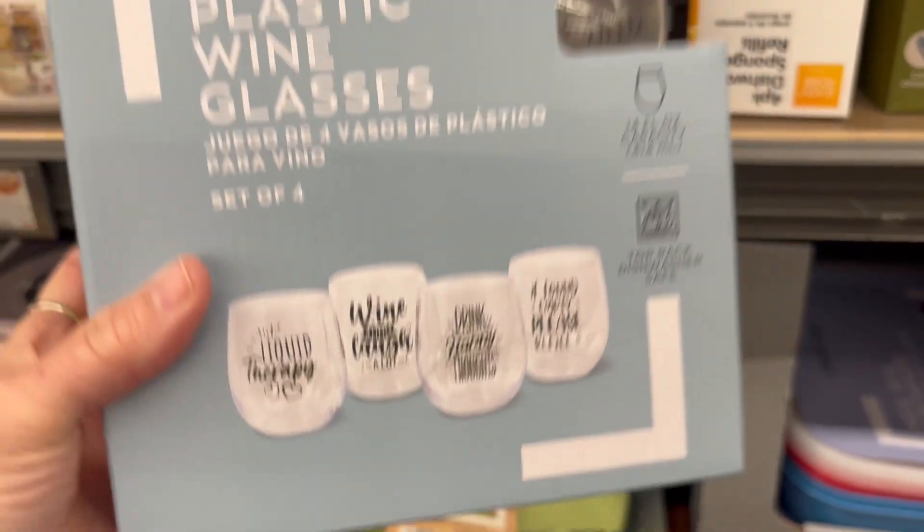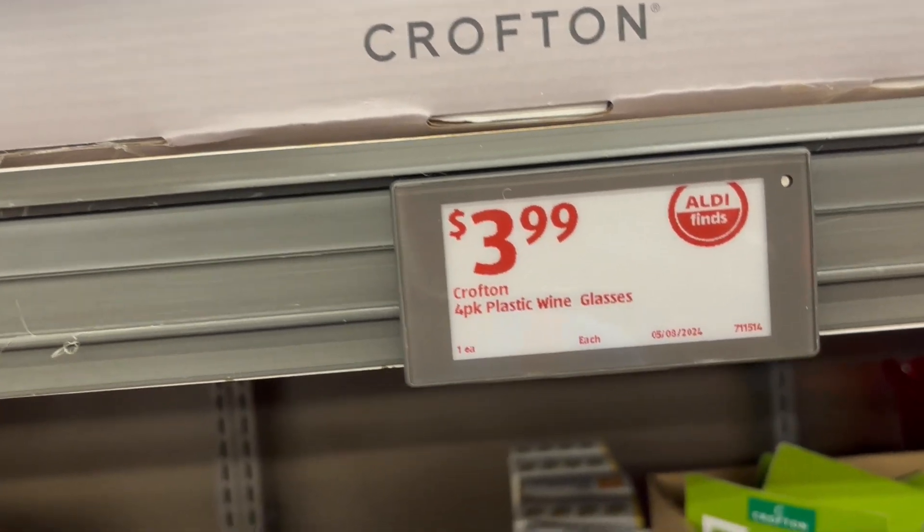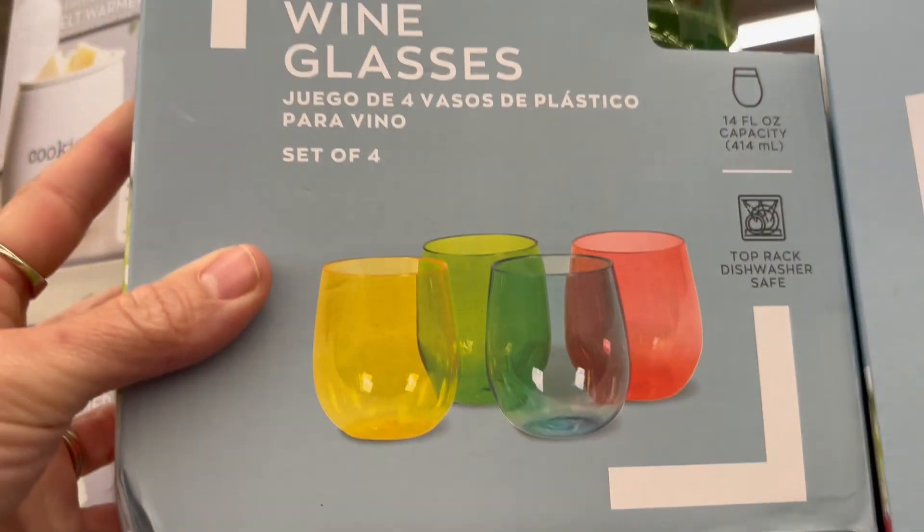And then we have these little wine glasses — I think these are cute. They're plastic, but you get a couple in a pack, four for $3.99. Those had a little saying on them.